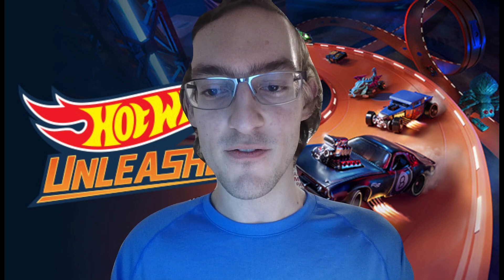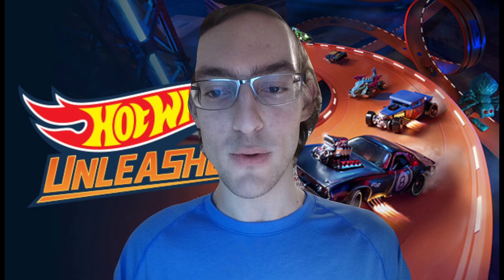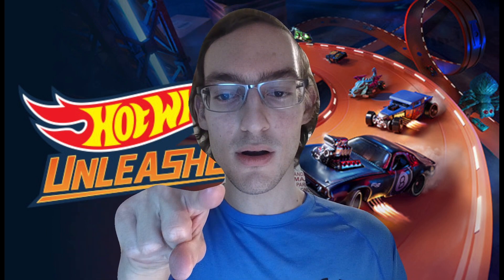And there you have it, folks! The Night Burner is a force to be reckoned with in Hot Wheels Unleashed! If you want speed, precision, and jaw-dropping style, this is the car for you! Enough talking — let's see this baby in action!